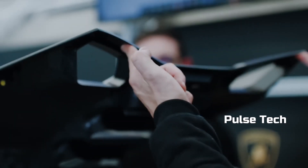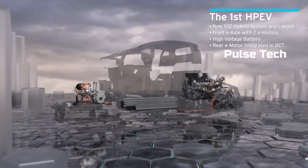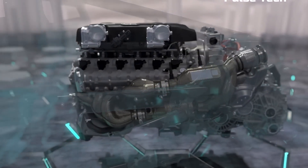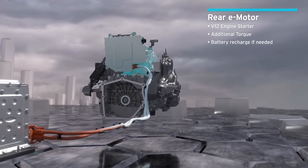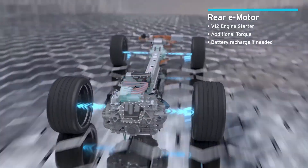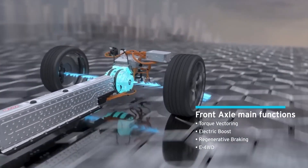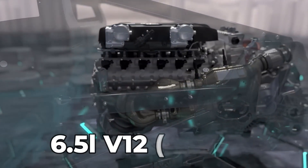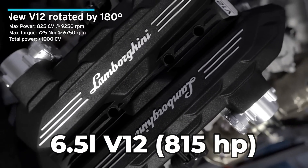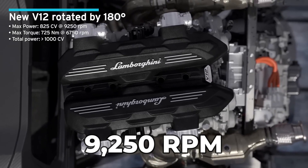While the chassis is being built, next door they're building the engine. Lamborghini doesn't show the full process of building their V12 for the Revuelto, but it does show how it's laid out in the car. There's an electric e-motor in the back alongside the V12 engine, another electric motor on the front axle, and in the center of the car are the batteries. The engine itself is a 6.5-liter V12 that produces 815 horsepower and can rev up to 9,250 rpm — for a 6.5-liter V12, that's insane.